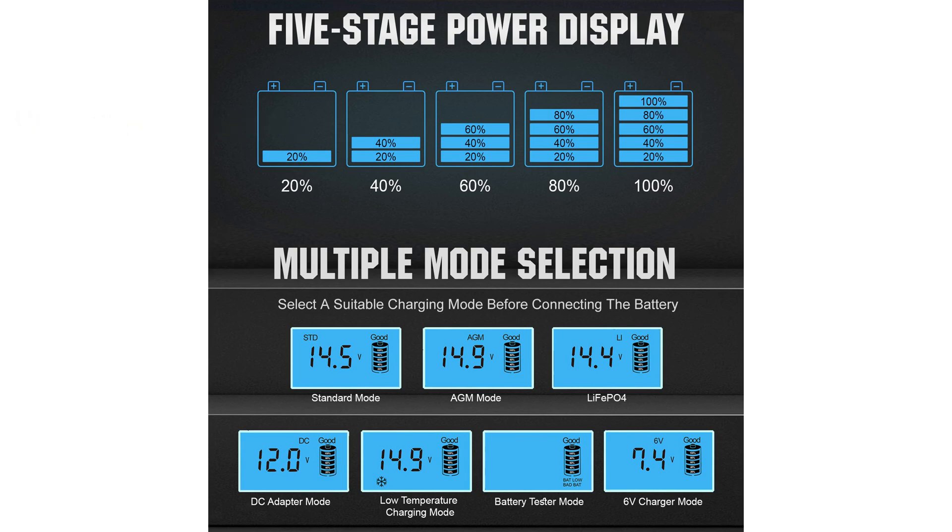Its smart battery charger features intelligent detection, alerting users to repair or charge the battery when issues like low voltage or capacity loss are identified.